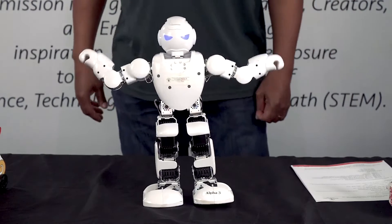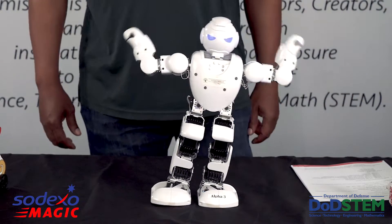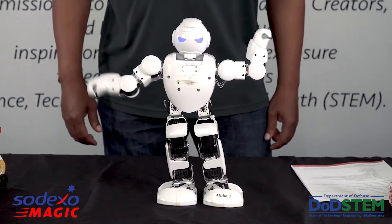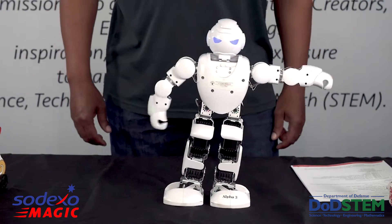This is my little friend. This is Alpha. Alpha is built by Ubitex Robotics, one of the largest commercial robotic builders in America. Alpha is a humanoid, and a humanoid is a robot that tries to behave like a human.